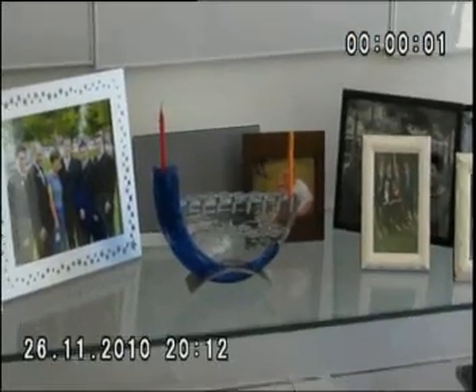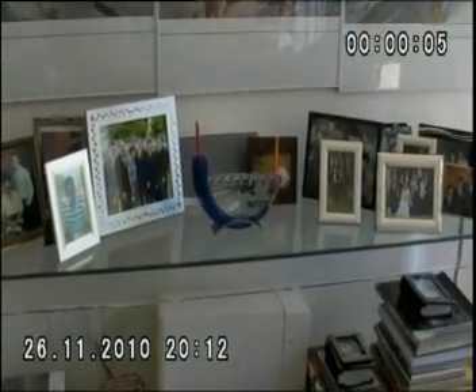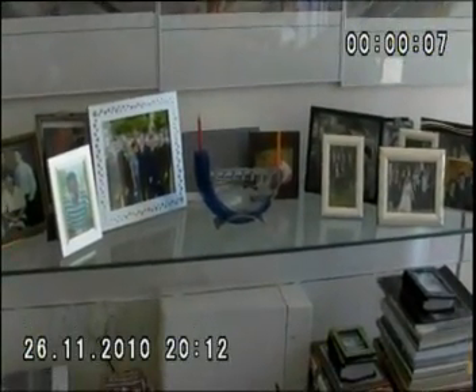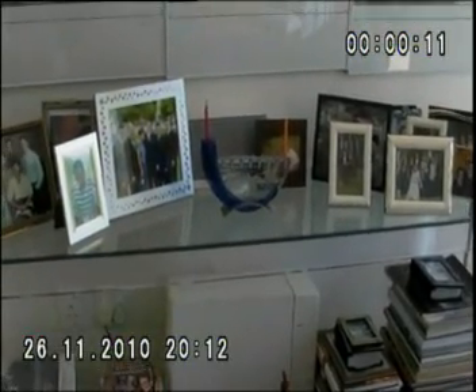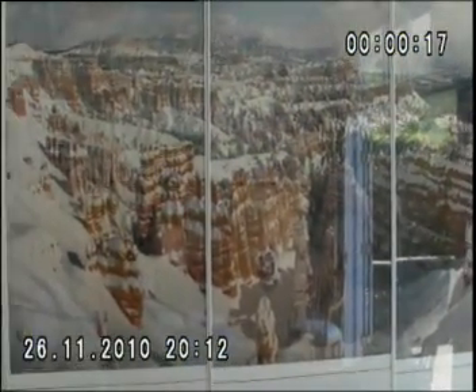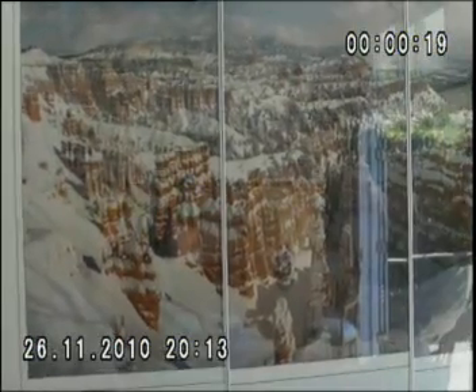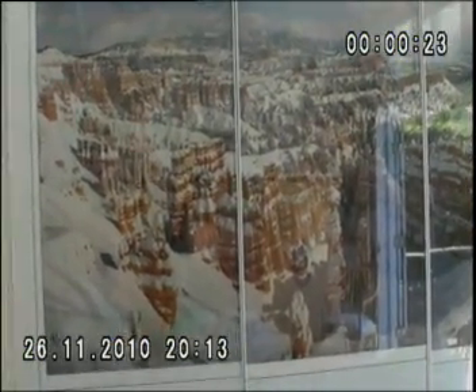Do you know what this is? Because with Chanukah coming, we have our own Chanukia. And of course there are lots of pictures on the table, including pictures of the boys — the four boys — the girls. And here is a picture of a big mountain which is in America, where Uncle Adam lives, not far from that.